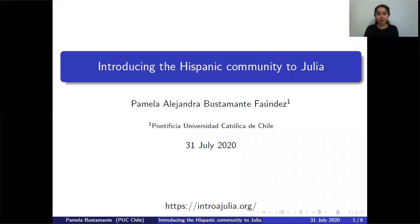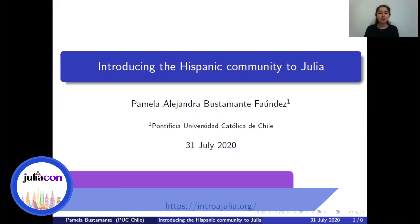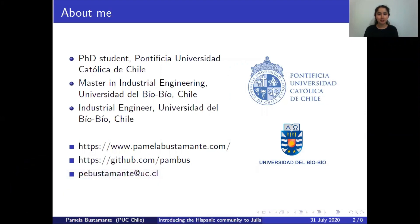Hi, my name is Pamela Bustamante and today I'm going to talk about introducing the Hispanic community to Julia. I'm a PhD student at Pontificia Universidad Católica de Chile. I previously did a master's in industrial engineering and also studied industrial engineering at Universidad del Bío-Bío in Chile. At the bottom of the slide you can find my personal website, my GitHub, and also my email if you want to contact me.